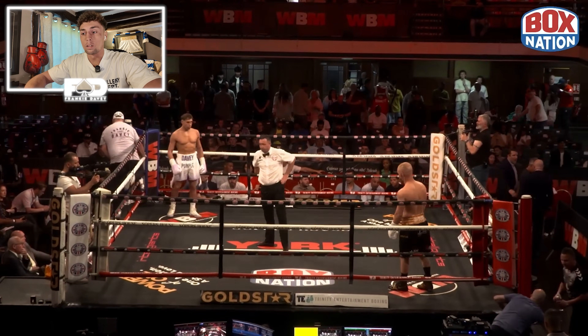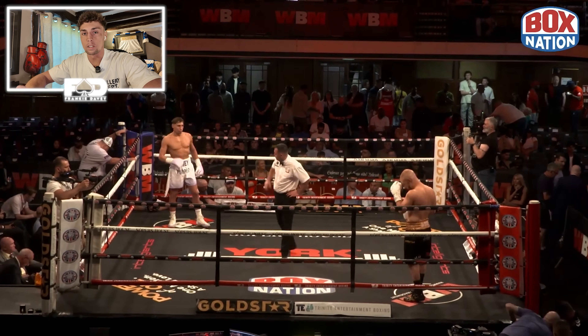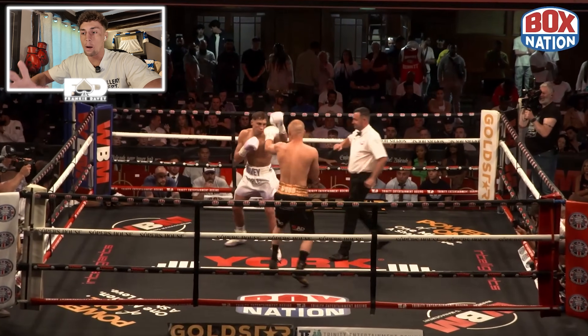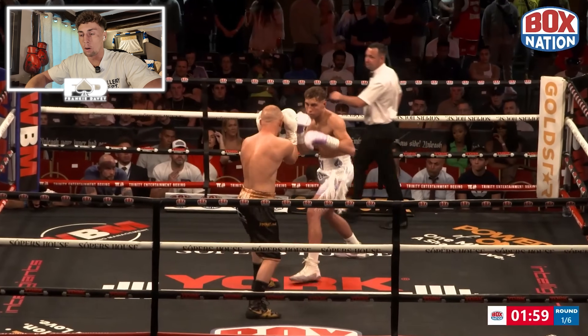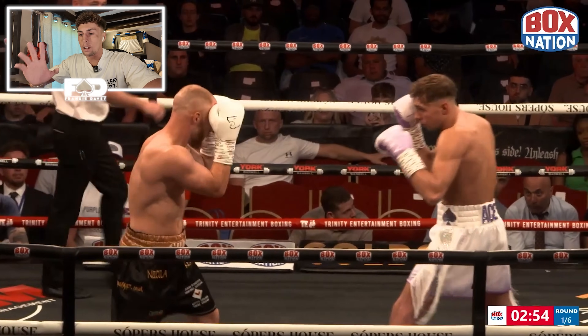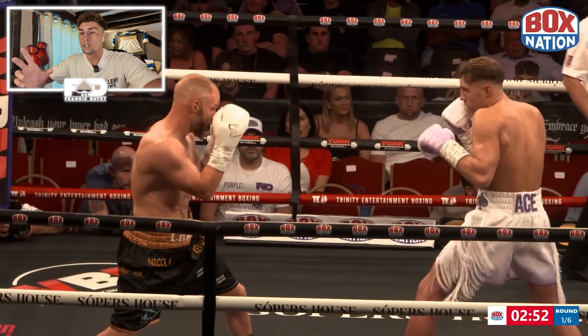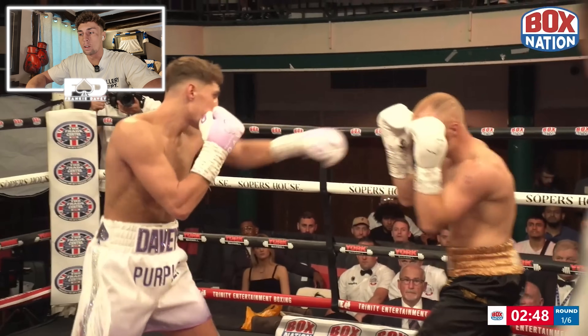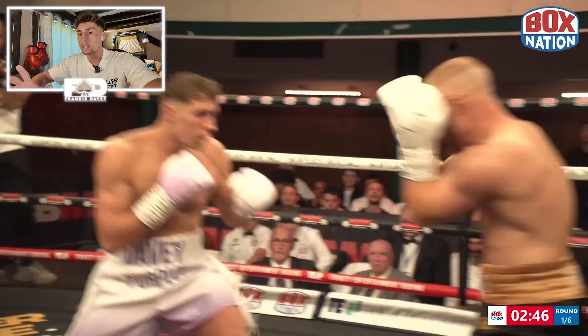It was against a tough opponent — a very tough opponent. He hasn't been stopped a lot. The game plan wasn't to go out and stop him, I'll be honest. It was to go out behind the lead hand, as you can see here — just touching the jab, touching the jab. At this point I'm mainly trying to see how he reacts, pouring out the jab, seeing what his reactions are like.